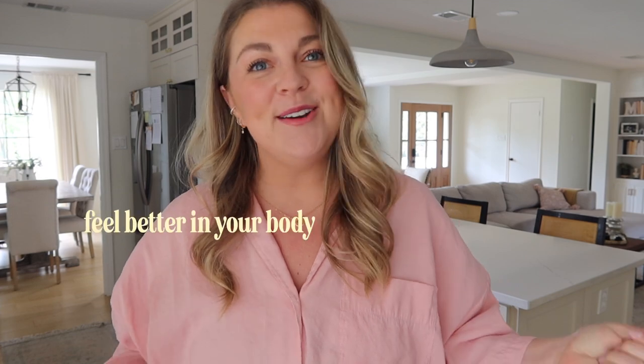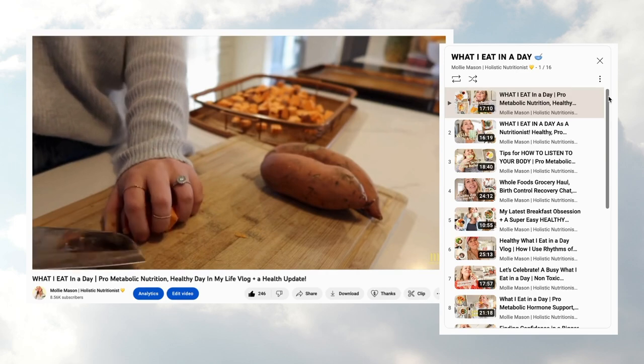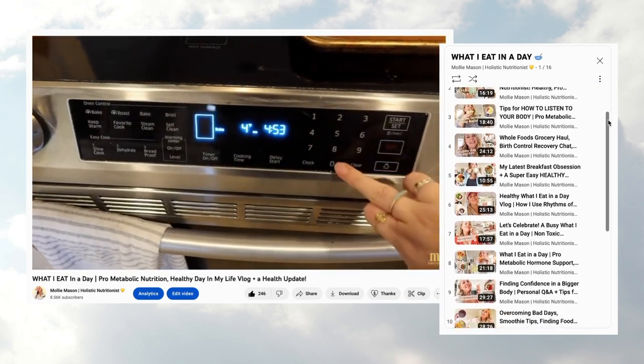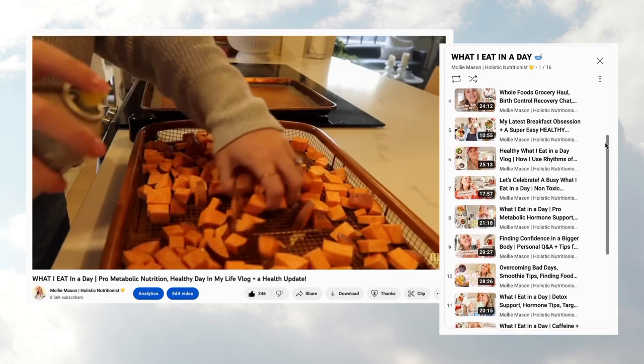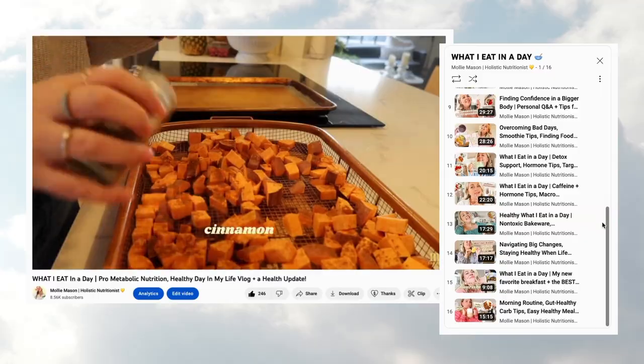Hi y'all, I am Molly Mason. I am a holistic nutritionist and I am here to help you feel better in your body so you can show up brighter in your life. If you have watched any of my other videos, especially my what I eat in a day vlogs, you'll know I'm a huge fan of simplifying healthy eating and making nourishing meals as easy and simple as possible.